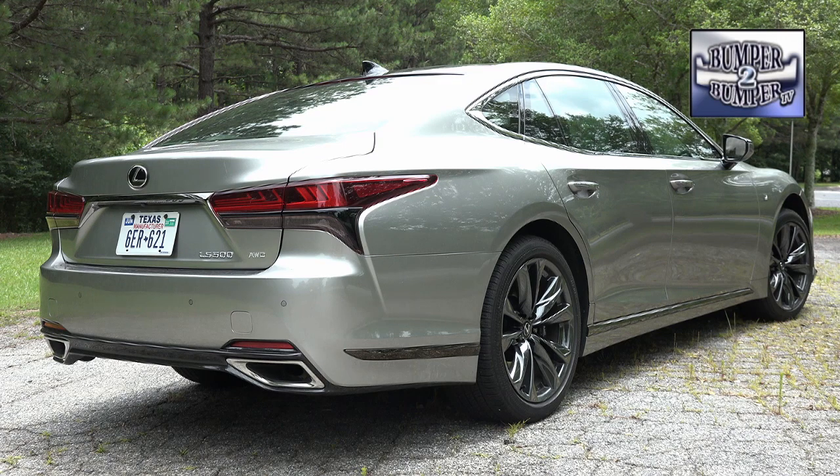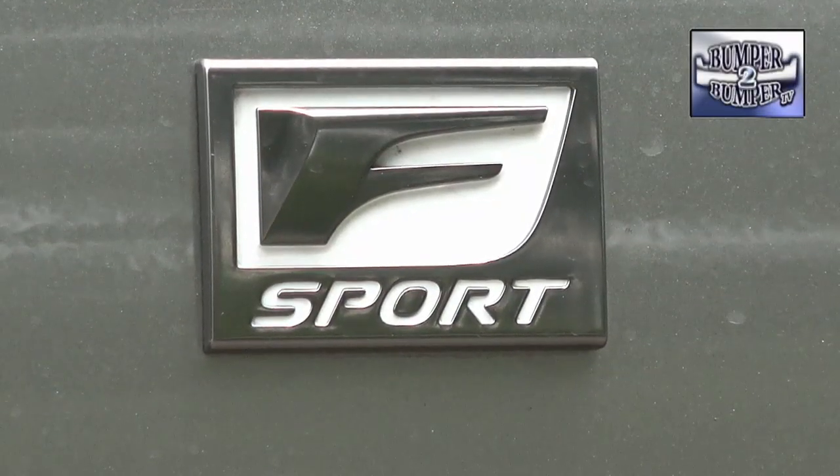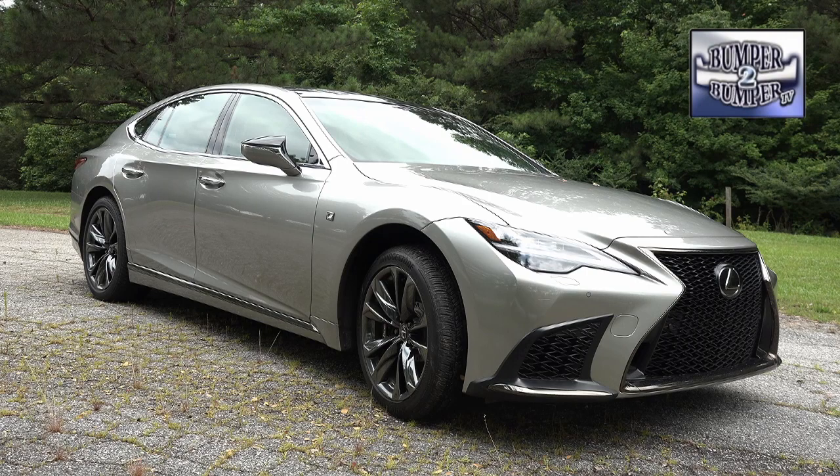It is worth noting that while some other luxury brands are moving away from sedans, Lexus is choosing to upgrade their offerings. As personal mobility shifts to full electrification, it will be interesting to see what the brand will develop in this segment. I'm Greg Morrison.